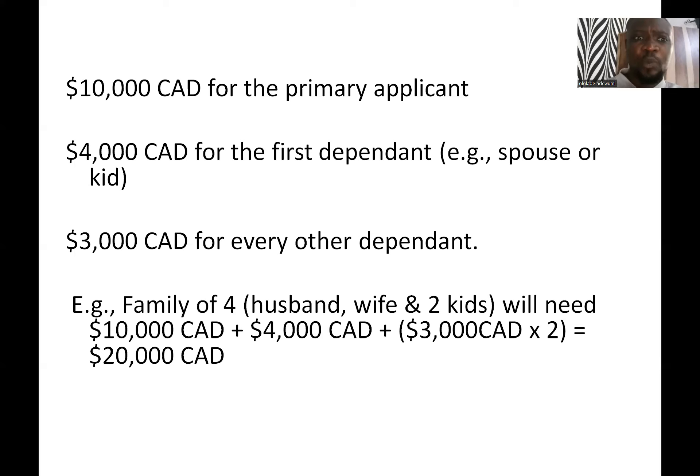Now if you are going with somebody — maybe your spouse, your husband, your wife, or a kid — for example if you are a man going with your wife, you will add four thousand Canadian dollars to the ten thousand, making fourteen thousand Canadian dollars. So for you and your wife, you will need fourteen thousand Canadian dollars, or your local currency equivalent at official exchange rates.